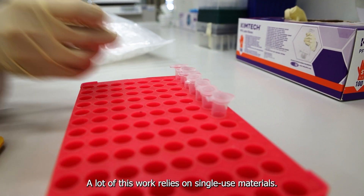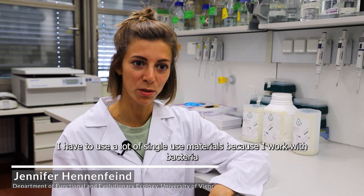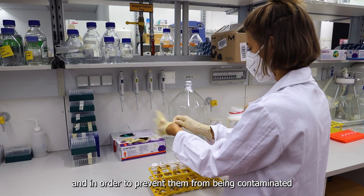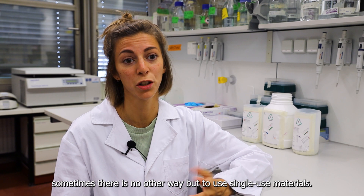A lot of this work relies on single-use materials. I have to use a lot of single-use materials because I work with bacteria, and in order to prevent them from being contaminated, sometimes there is no other way but to use single-use material.